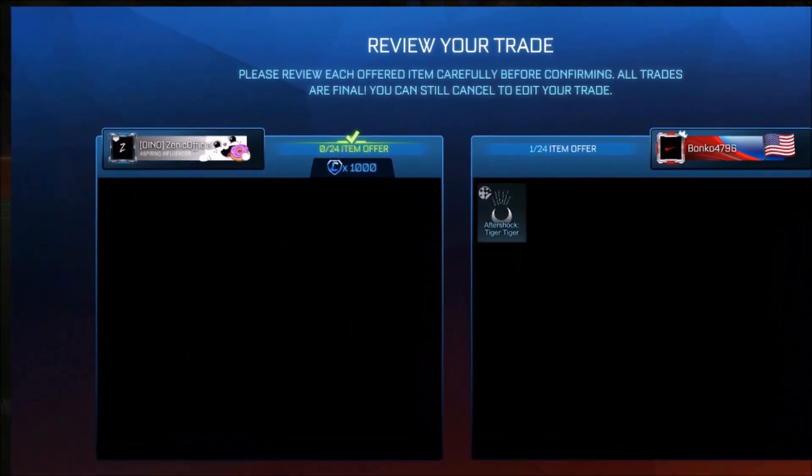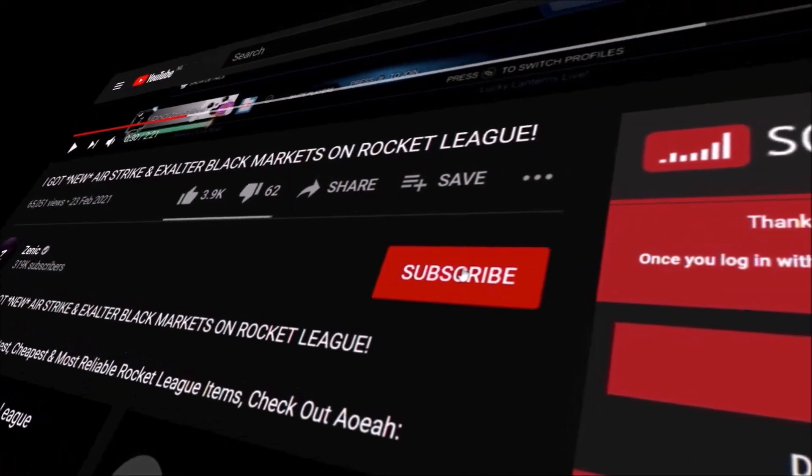As always, we are still going to be giving away 1,000 credits to a random sub at the end of this week. So make sure you have clicked that red button.